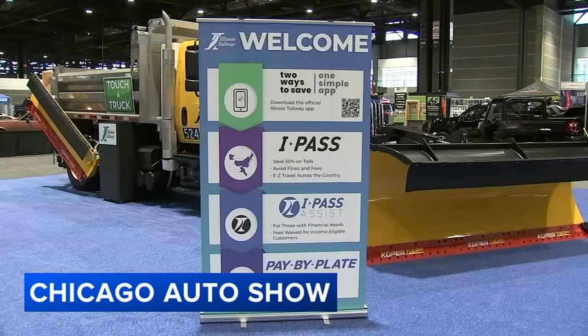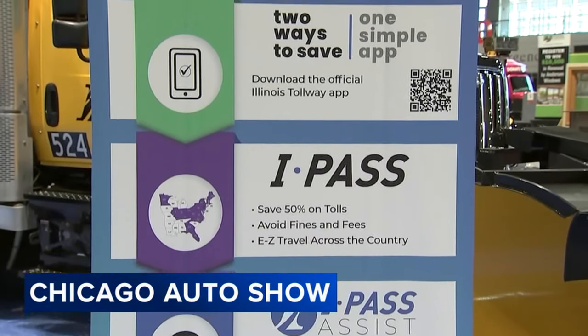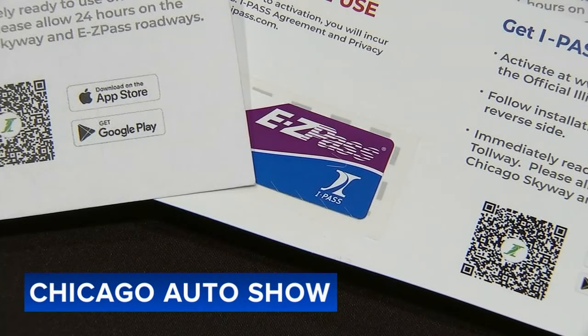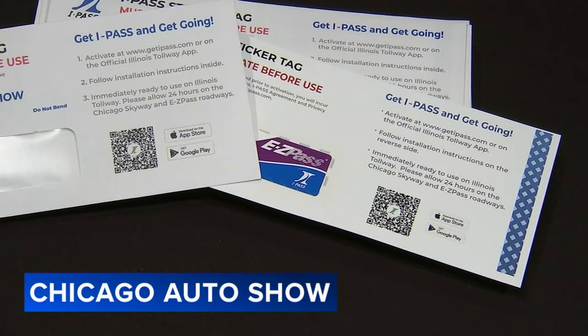Believe it or not, the Illinois Tollway booth may be as popular as Bronco Mountain this year. That's because you can get the new tollway stickers that replace the hard-shell transponders. What's really great about the new iPass sticker tag is that there's no deposit. They'll be handing out envelopes with instructions and the sticker tag for you to activate at the show with customer service help, or go home and activate it online.